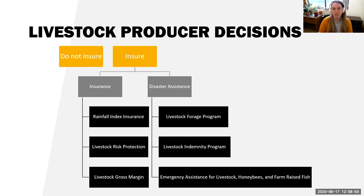With insurance, you have different programs: rainfall index insurance, Livestock Risk Protection (LRP), and Livestock Gross Margin. Insurance allows you to decide what coverage levels you want and when you want to insure, so you're making more decisions beforehand rather than waiting for the government to declare if something was a disaster. There are a large variety of programs you can use together — it really comes down to whether you want to insure or not.